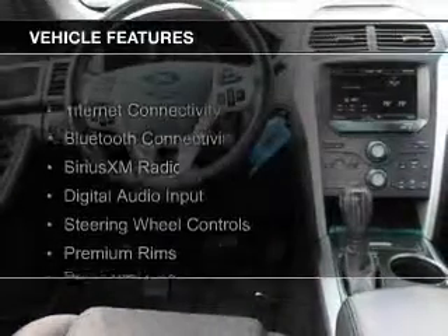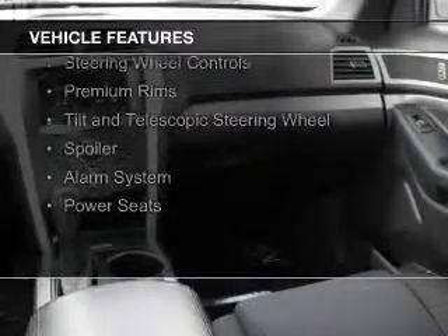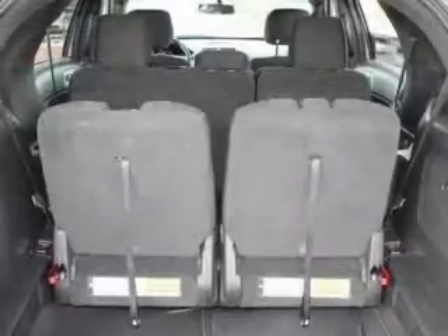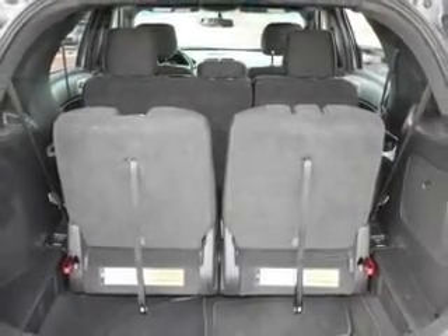The features include internet connectivity, Bluetooth connectivity, Sirius XM satellite radio, digital audio input, steering wheel controls, premium rims, a tilt and telescopic steering wheel, a spoiler, an alarm system, and power seats.